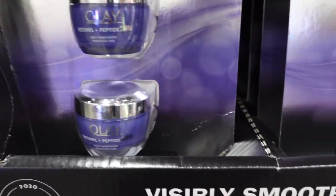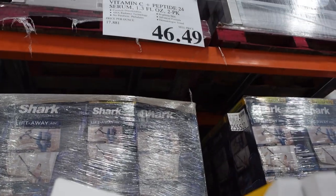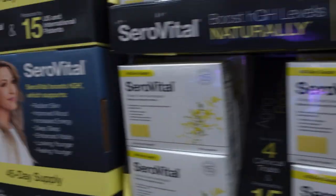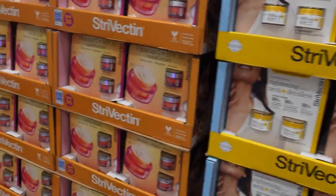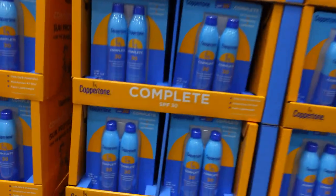As soon as you walk in you see one of my favorite over-the-counter retinols — Olay Regenerist Retinol 24 — on sale, $35 for two. You can't beat that price anywhere else. Here we have the Vitamin C plus Peptide 24 serum. I haven't tried the serum but I've tried the moisturizer, which is great. It has peptides, a vitamin C derivative, niacinamide, and it does have fragrance, so if you're fragrance-sensitive you might want to skip it.